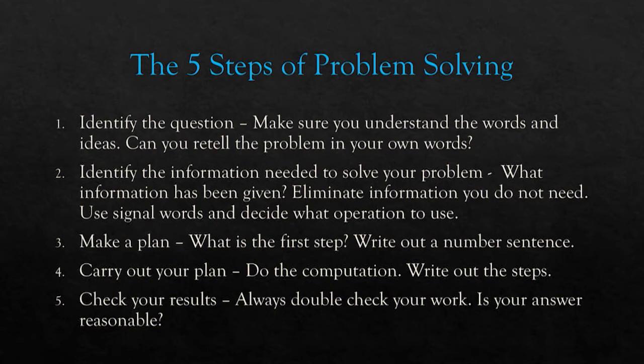At some point in all math you're going to use a basic operation — adding, subtracting, multiplying, dividing. You might have to do several steps and incorporate those operations in different ways, but it always comes back to those basics.